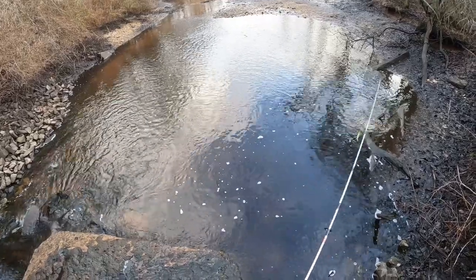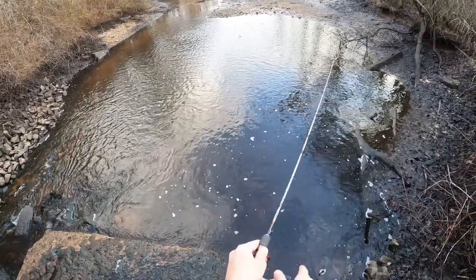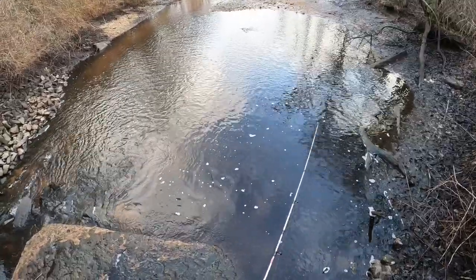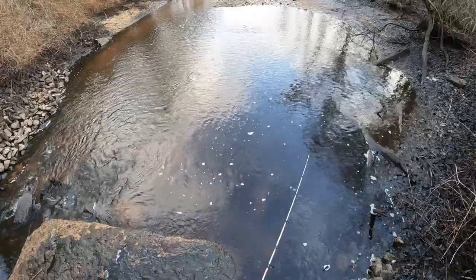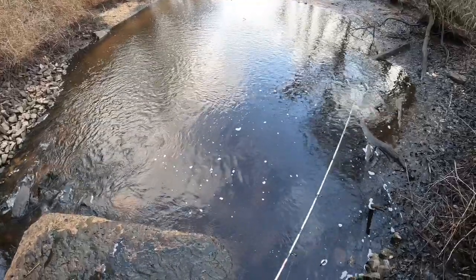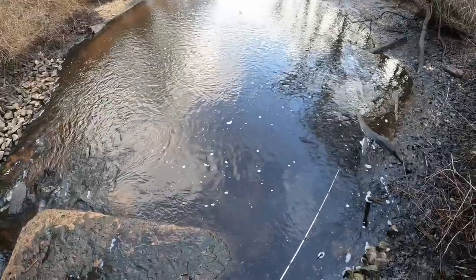Okay, there appear to be fish being blitzed right in this little tidal pool, so we can try to see what's doing that — perch, or I don't know if they're catchable.